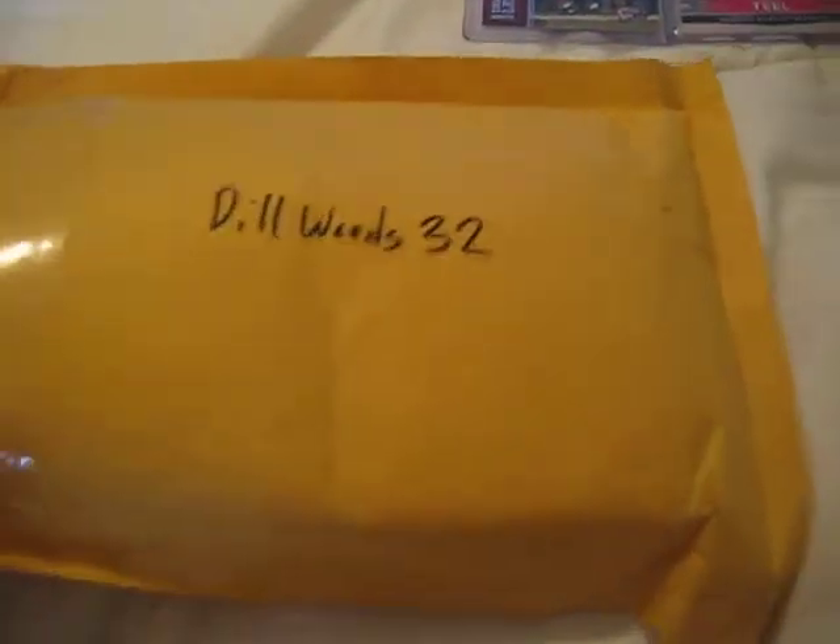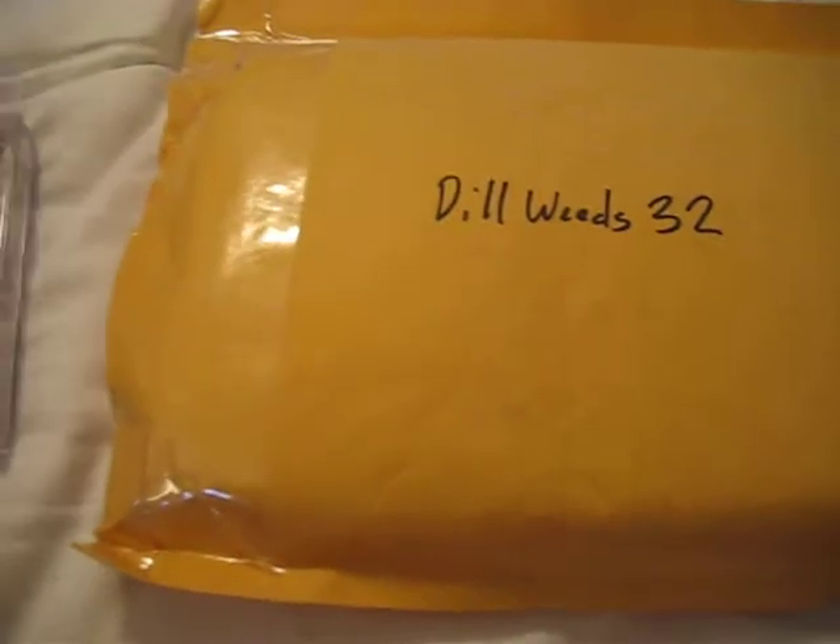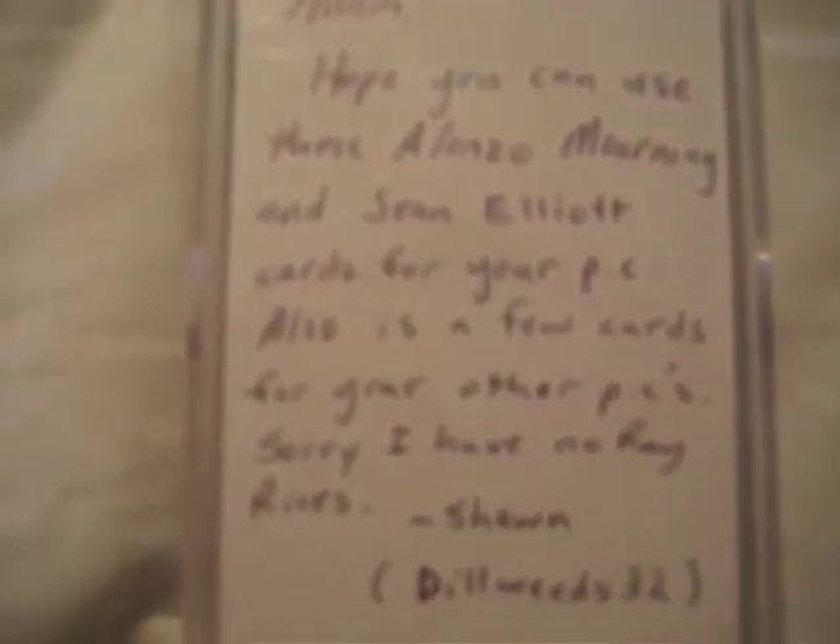Lastly, we have this huge brick of a package from Dilweeds32. Let's get to what's in here. The note reads: "Adam, hope you can use these Alonzo Mourning and Sean Elliott cards for your PC. Also, it's a few cards for your other PCs, sorry. I have no Ray Rices. Sean, Dilweeds32."